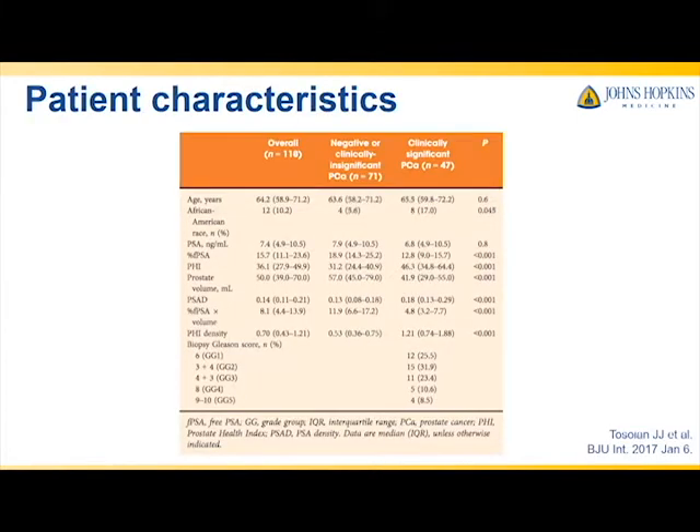We devised a retrospective study of 118 patients with elevated PSA and a negative DRE who all had PHI measured prior to biopsy. Based on their biopsy result, each patient was categorized as having significant disease, defined as NCC and low-risk or higher disease, or non-significant disease, defined as very low-risk disease or a negative biopsy.